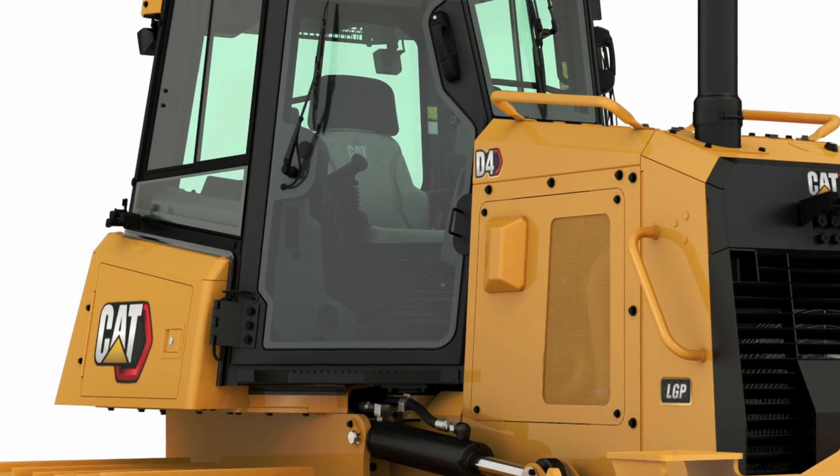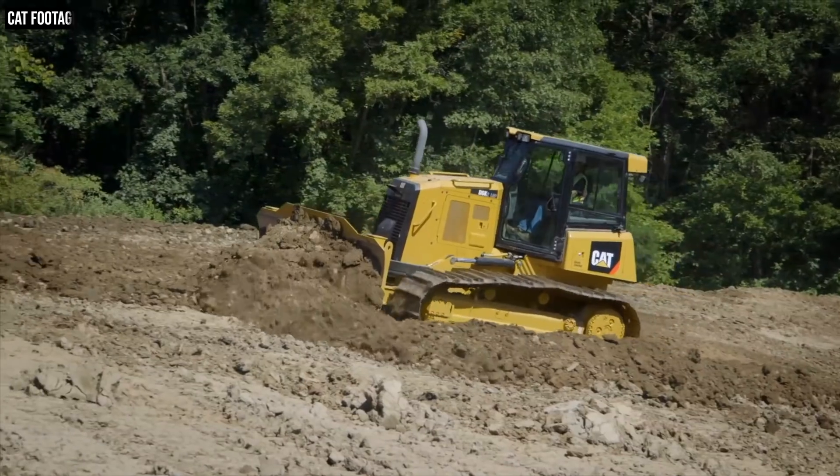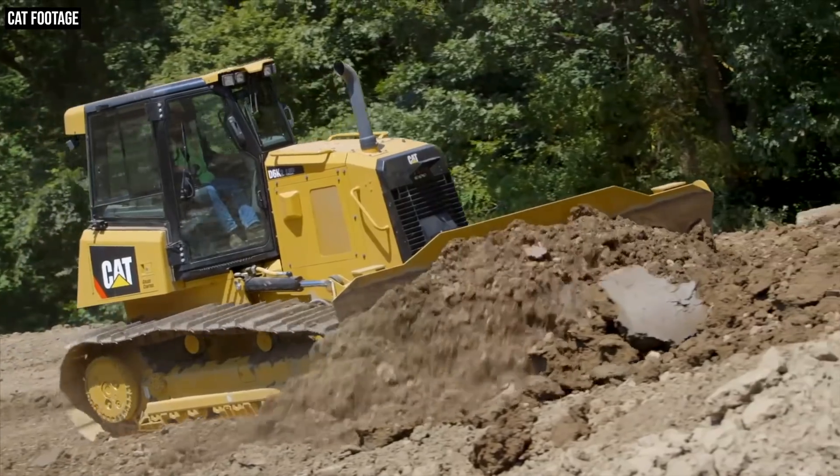Today we're going to be talking about the Cat D4, which used to be called the D6K2. And we're going to be looking at the D4 through the lens of Cat's new machine nomenclature — the way that the company goes about naming its new models, and specifically how that change has led to an entire rethinking of the company's dozer lineup. So let's get into it.